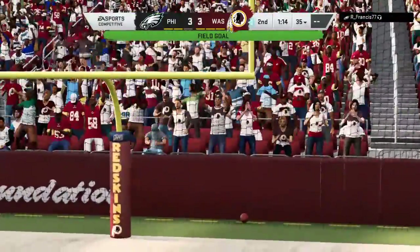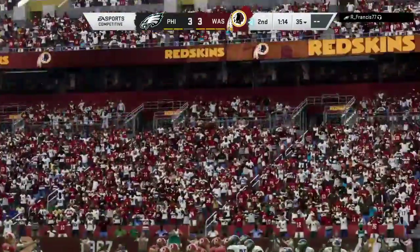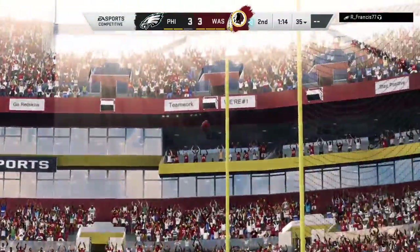Hopkins' kick is good, and that will tie us at 3-3. So they get the field goal, but that was a 14-play drive to get three.